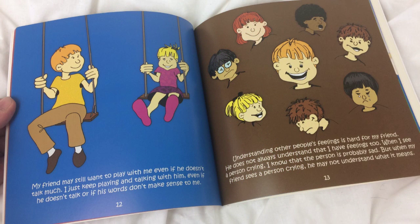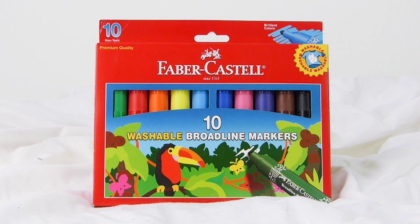Addressing issues such as sensory concerns, communication, and routines, it also comes with a CD-ROM full of coloring pages readers can print out. You'll need something to color with, though, so you'll also get a set of 10 Faber-Castle washable markers.